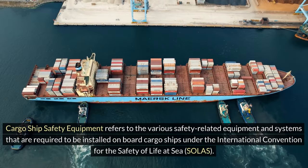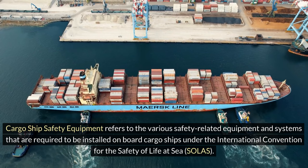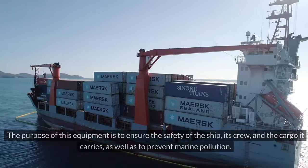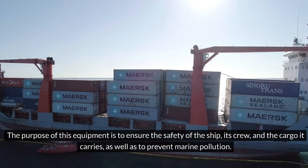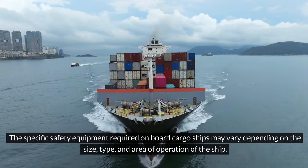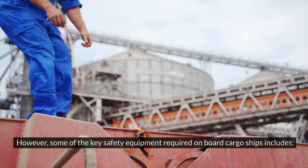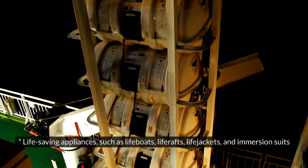Cargo ship safety equipment refers to the various safety-related equipment and systems that are required to be installed on board cargo ships under the International Convention for the Safety of Life at Sea (SOLAS). The purpose of this equipment is to ensure the safety of the ship, its crew, and the cargo it carries, as well as to prevent marine pollution. The specific safety equipment required may vary depending on the size, type, and area of operation of the ship.